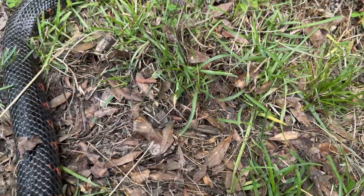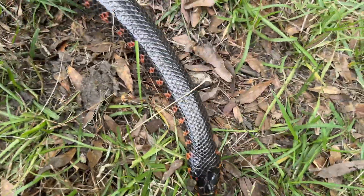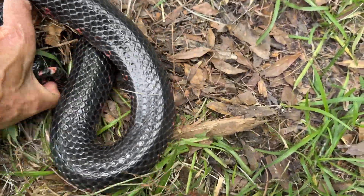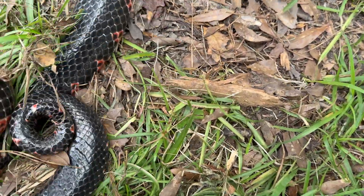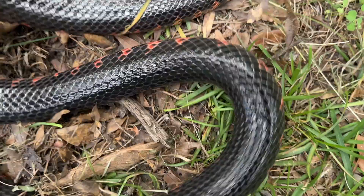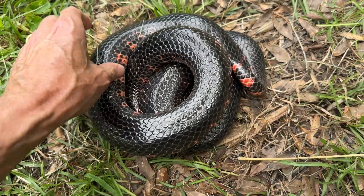This is such a huge snake. Hang on, just hang on — if we can just get you to calm down just a little bit. Look at that belly. Look how thick that snake is!